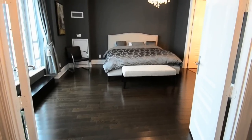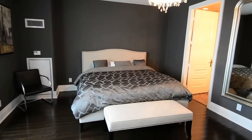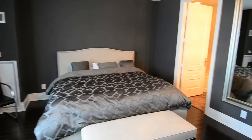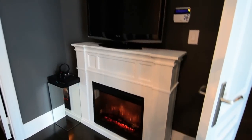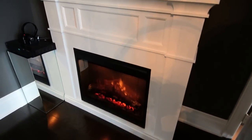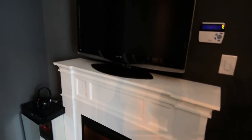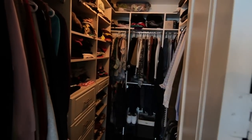Nine-foot smooth-finished ceilings, engineered hardwood floors, and custom light fixtures highlight the master bedroom area. A fireplace radiates warmth throughout the room. The large walk-in closet features custom built-in premium wood cabinetry.